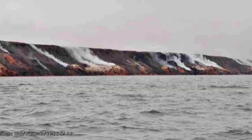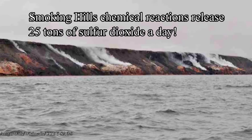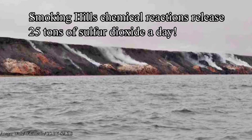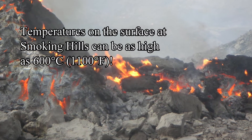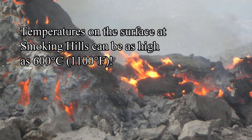Oxygen takes the electrons from the pyrite and organic material in the shale, which releases large amounts of heat and also about 25 tons of sulfur dioxide per day. The temperature at the surface of the exposed burning minerals can be as high as 600 degrees Celsius, or around 1,100 degrees Fahrenheit, making it difficult to study the area.